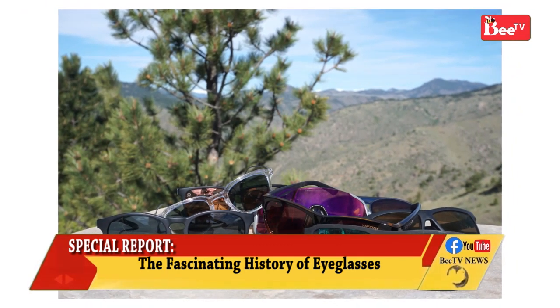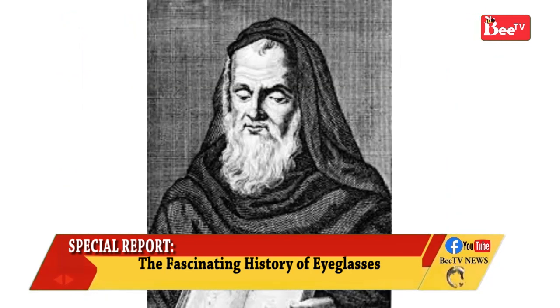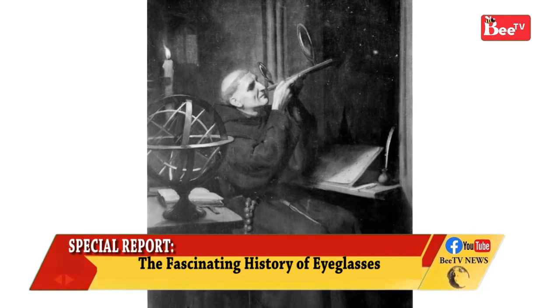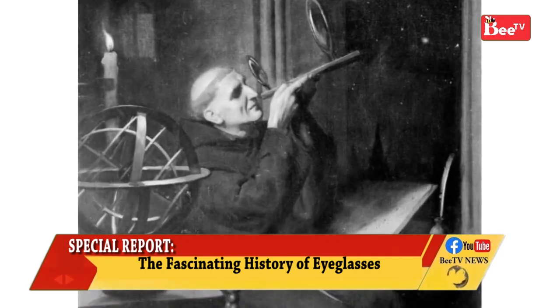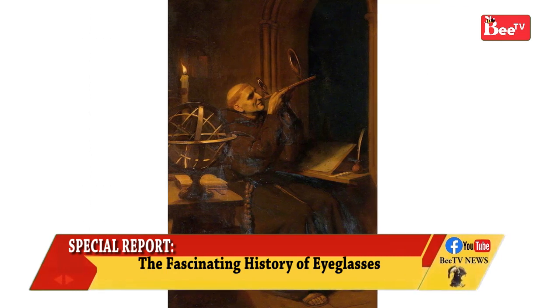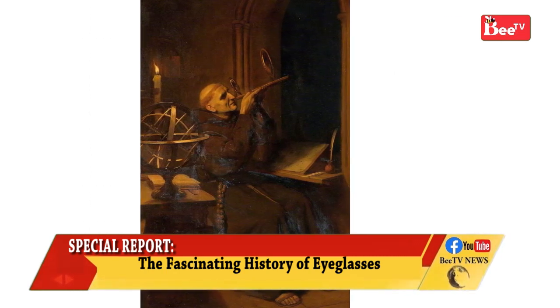The earliest recorded comment on the use of lenses for optical purposes was made in 1268 by Roger Bacon. The first eyeglasses were estimated to have been made in central Italy, most likely in Pisa, by about 1290.